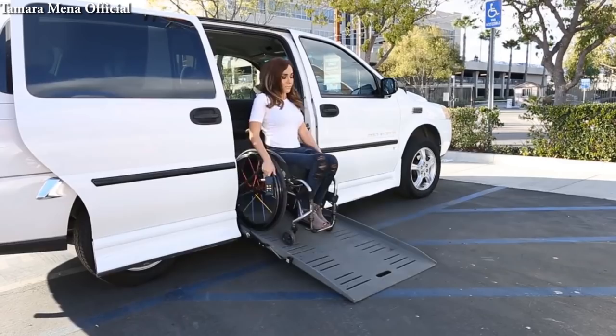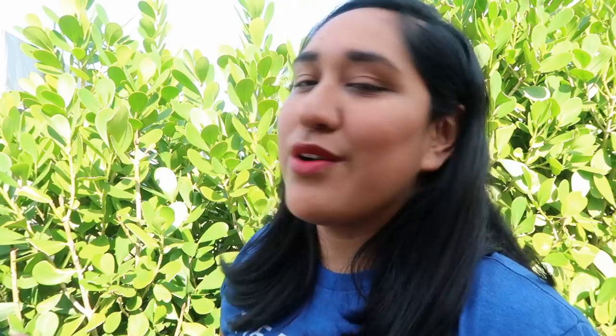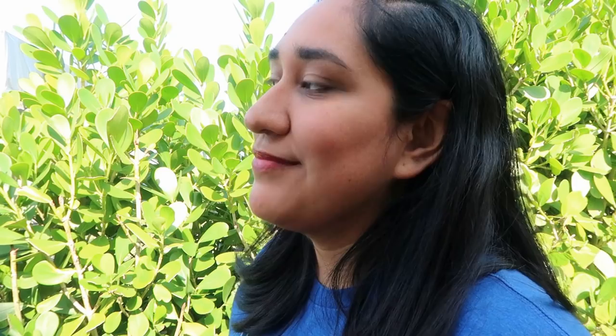Did you know, in those cases, if someone needs that extra space in order to safely exit and enter their vehicle and they cannot find an accessible spot, or maybe they don't have their placard yet, they may need to take up two parking spaces in order to do so. Think about that the next time you get upset about someone parking like a jerk, because that might be the case.